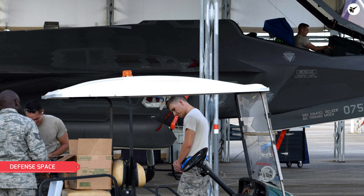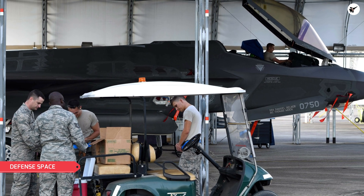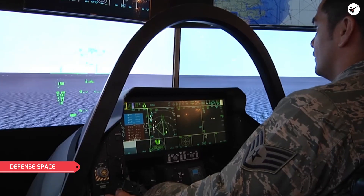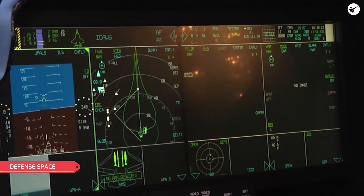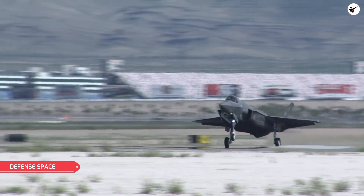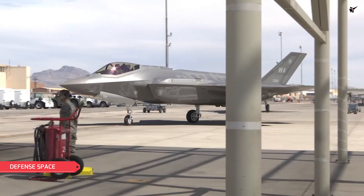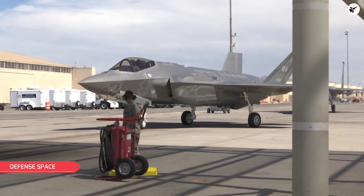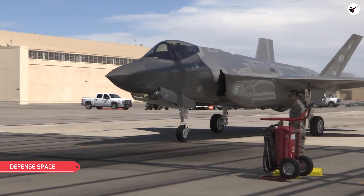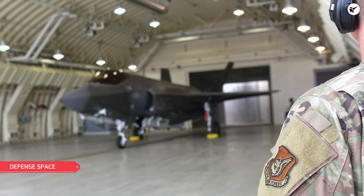The TR3 initiative will revamp the F-35's computing power, memory unit, and its panoramic cockpit display system. TR3 can be called the new computer backbone for the F-35. The first F-35 with TR3 upgrades flew in January this year. The flight test was only the beginning of flight evaluations with TR3, and developmental and operational testing will continue through 2023. Technology Refresh 3 modernizes the computational core of the F-35, hence it affects nearly every feature of the aircraft.